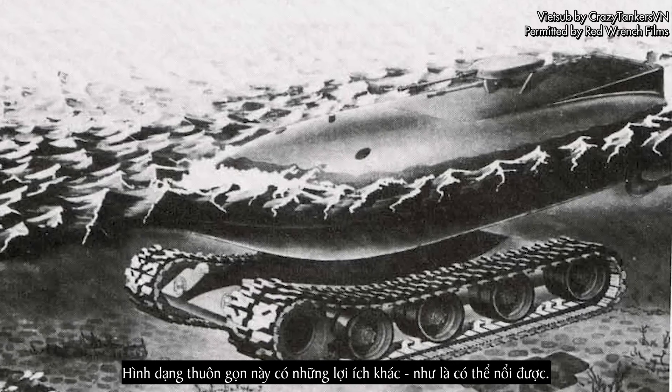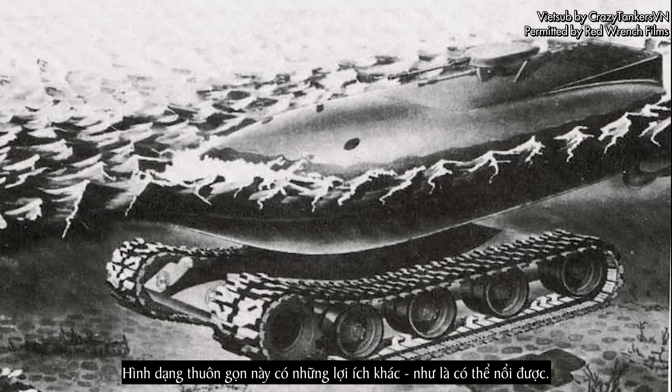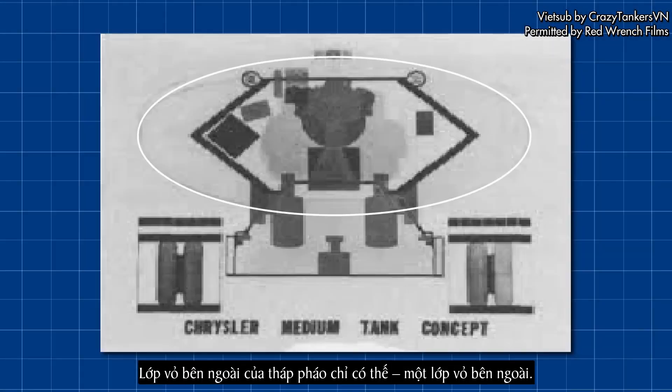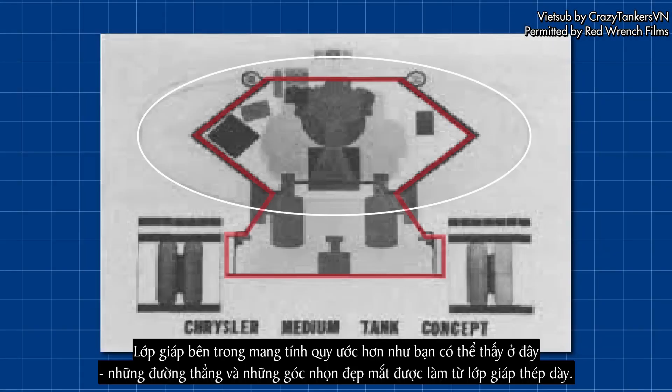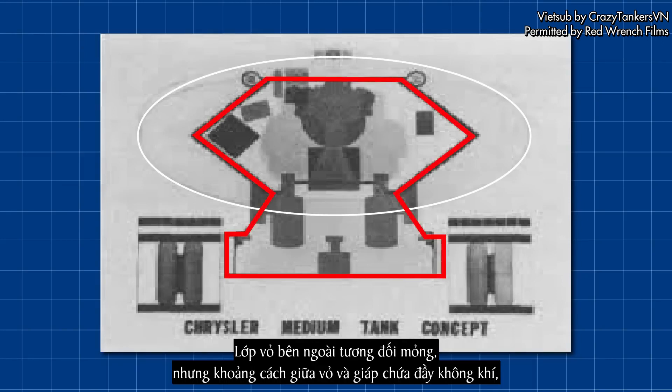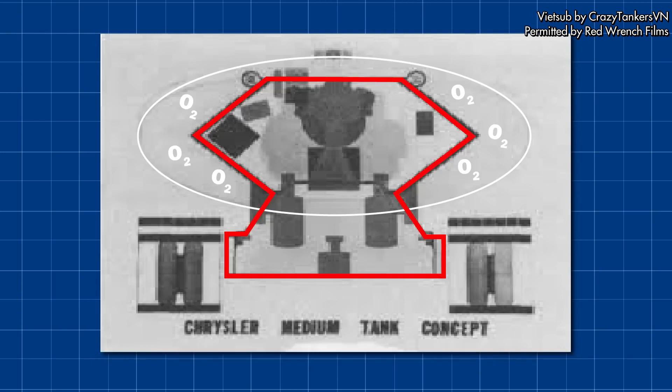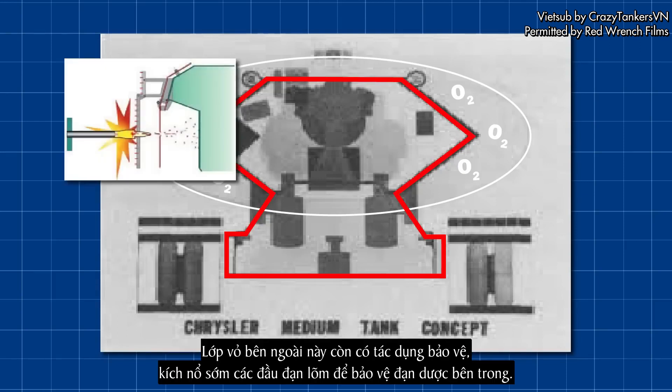This streamlined shape had other benefits as well, like being able to float. The outer shell of the vehicle's turret is just that — an outer shell. The inner armour is more conventional: straight lines and sharp angles made from thick steel armour. The outer shell was relatively thin, but the gap between the pod and the armour was filled with air, meaning the 25-ton vehicle could float with ease like a big green balloon. This outer shell also provided protection, detonating shaped-charge warheads prematurely to protect those inside.